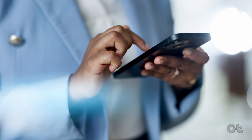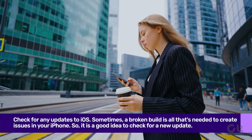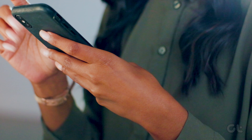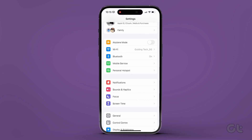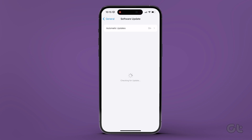Lastly, if none of these fixes work, then a system update should be able to fix that. Running an outdated iOS version may leave you with a buggy Messages experience on your iPhone. Therefore, to fix that, open the Settings app on your iPhone and tap on General. Select Software Update and install any pending updates if available. This should fix your buggy Messages experience.